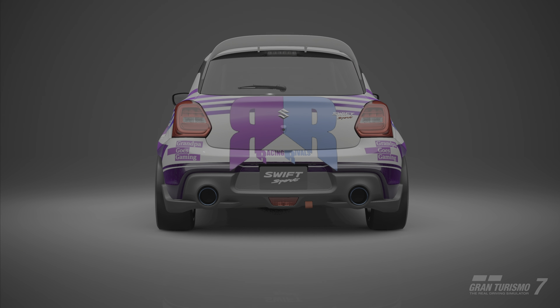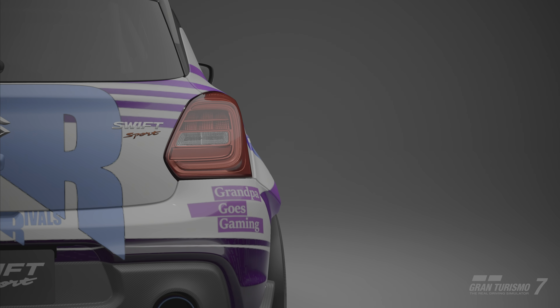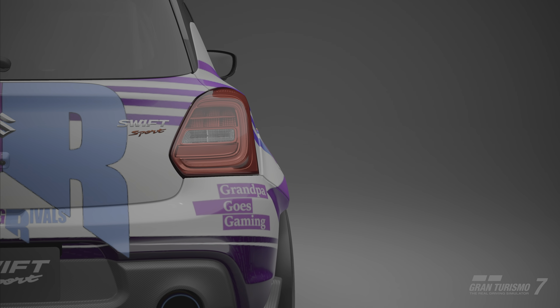Hello friend, and welcome to the Slowest Sim Driving channel on YouTube. I'm Grandpa Goes Gaming, and this is the 2017 Suzuki Swift.